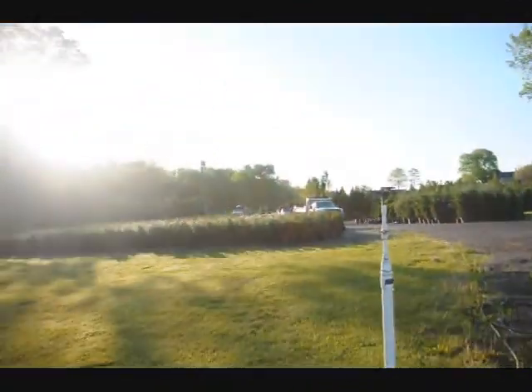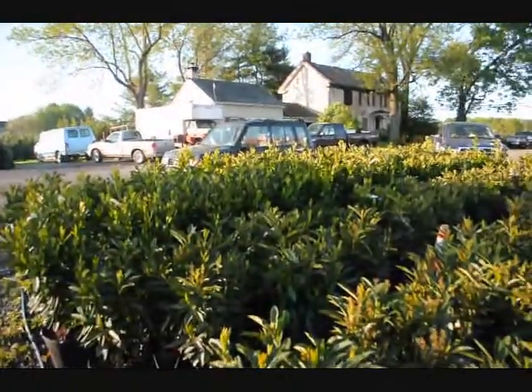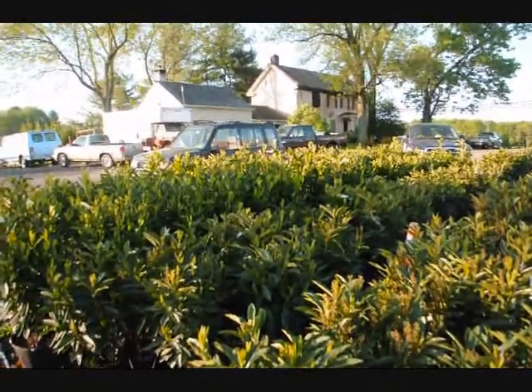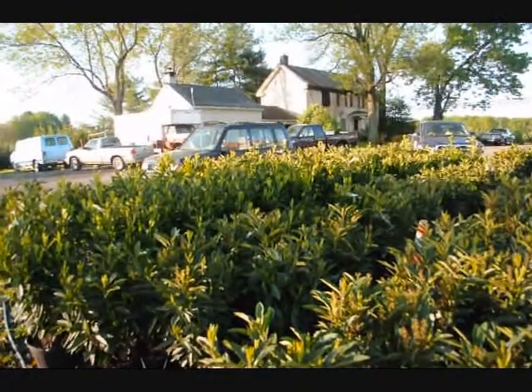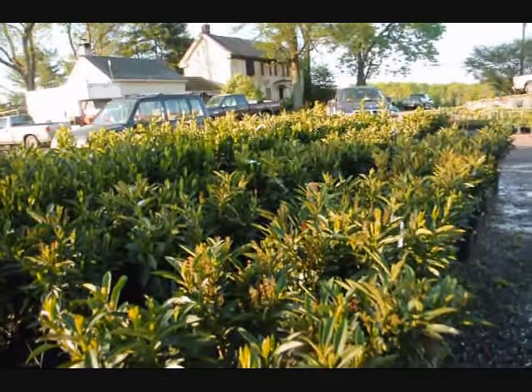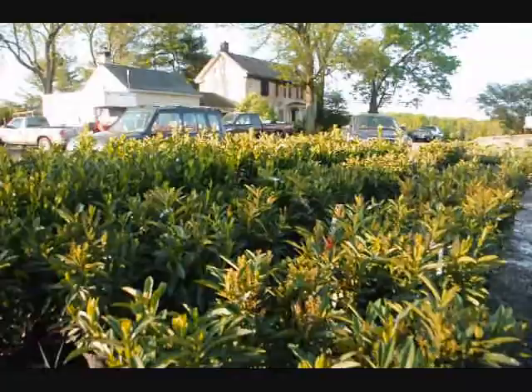Out there you can see some of our arborvitaes and cypresses. We're growing on quite a few acres here in Doylestown and Fountainville, and we also have quite a large amount of acreage up in Milan, PA, where we grow a lot more nursery stock. Give us a call at 215-651-8329 for laurels. We're here at Highland Hill Farm. Thank you.